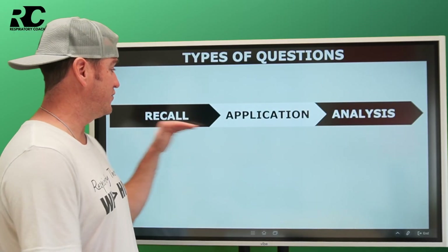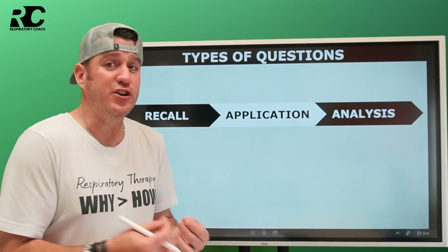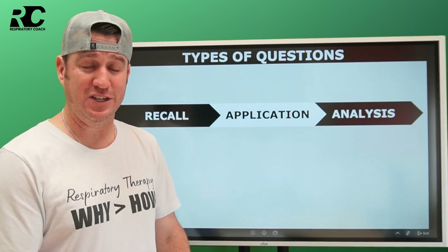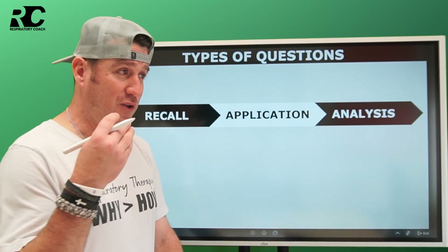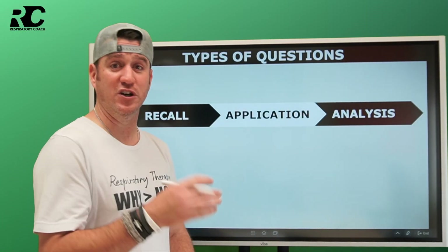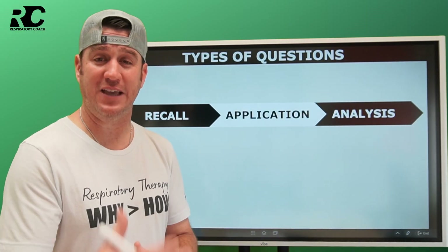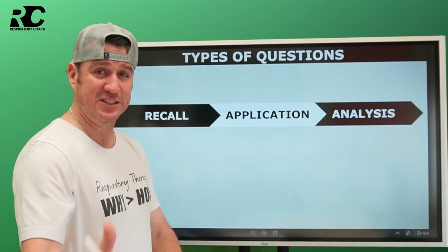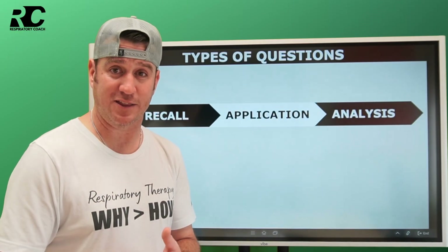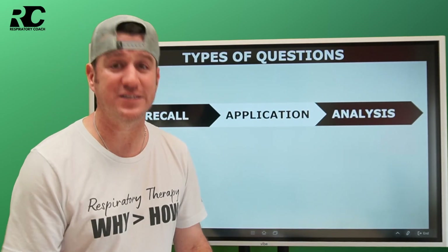The second level goes from recall to application. This is where you understand the base information but then apply it to a question. You have to know that when you see a red light you must stop, but to do so you have to apply pressure to the brake. That would be an example of an application question as opposed to a recall. I'm going to give you three examples over suction catheters that show how all three question types can be asked using the same information.